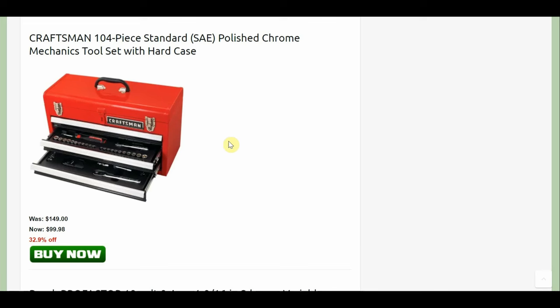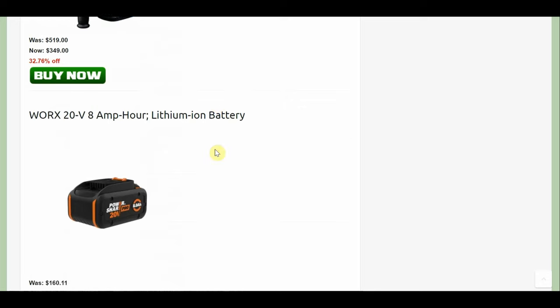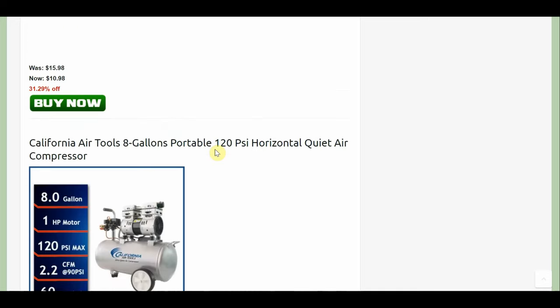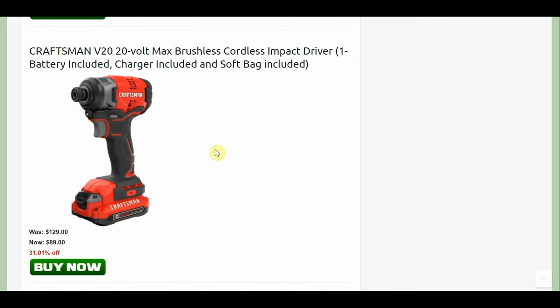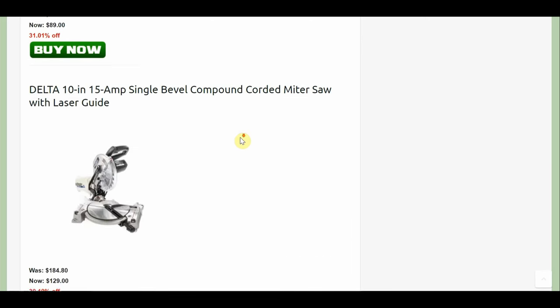There's a 104-piece standard Craftsman mechanic set with a hard case at $99.98. We don't need to hit every single thing here. There's a brushless Craftsman combo — it's brushless and it comes with one battery, probably a 1.5 amp hour, for $89. They've had cheaper impact and drill sets for only like $59, but I don't think those are brushless.